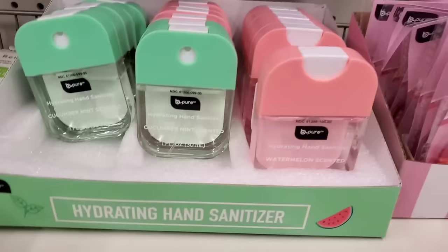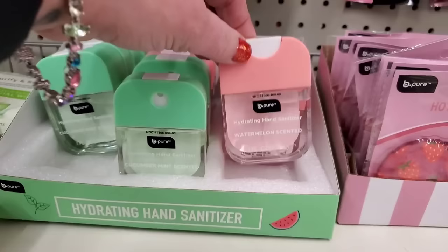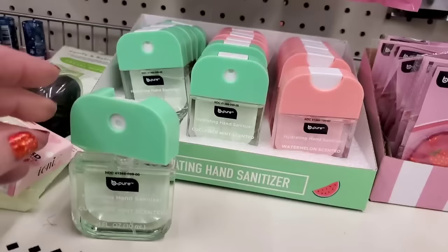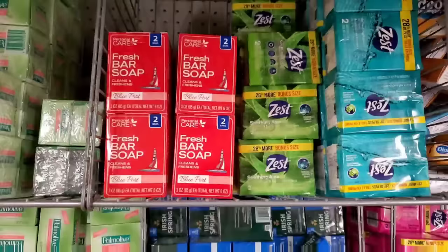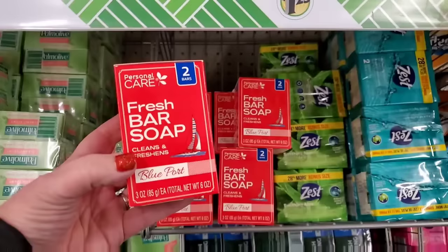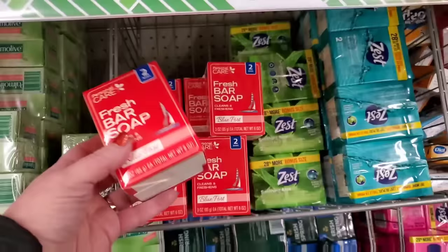Hydrating hand sanitizer in two exciting scents with fantastic packaging — cucumber mint or watermelon by Be Pure. The package opens so you can refill it with any liquid hand sanitizer, or use it as an atomizer for perfume in the future. Taking the watermelon one! And — Dollar Tree is now duping Old Spice! It's called Blue Port, two bars, cleans and freshens, by Personal Gear.